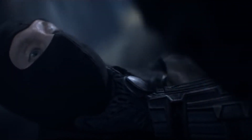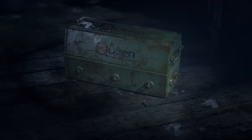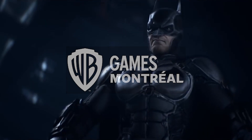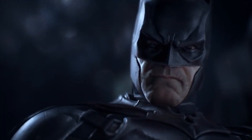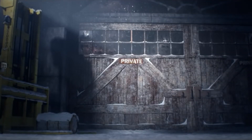In 2013, Batman Arkham Origins took us back to the early days of Batman's crime-fighting career. What's fascinating is that this prequel was developed by Warner Bros. Games Montreal, a different studio from the previous Arkham titles. It was a risk that paid off, giving us a fresh perspective on the Dark Knight's beginnings.